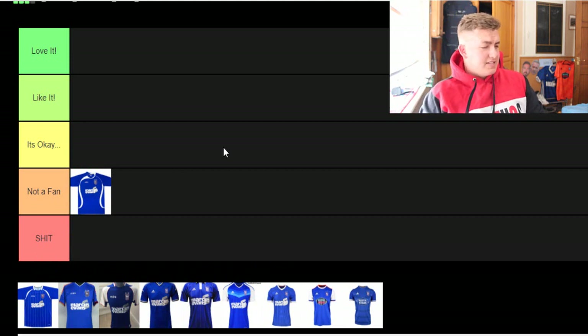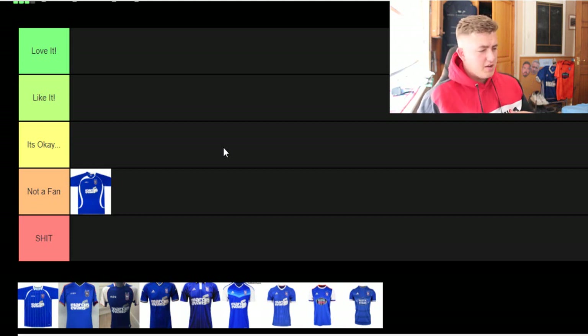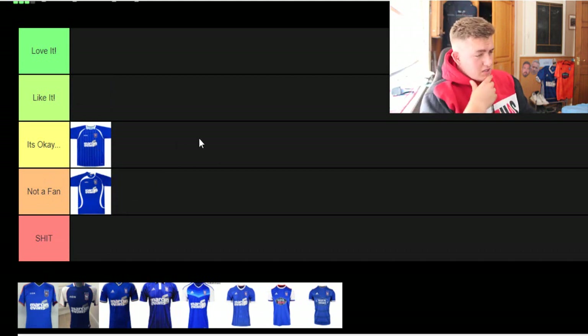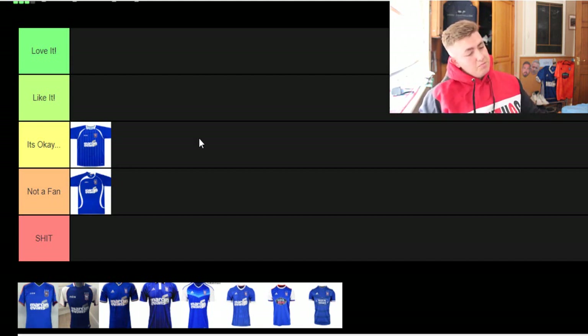The next kit has got very vague white stripes down the shirt — I think this is the 2010 to 11 kit. I quite like it; it's got white bits on the sides but it's not too bad. It's got stripes, looks kind of like a retro shirt. It's not the worst kit I've seen, so I'd put that in 'it's ok.'